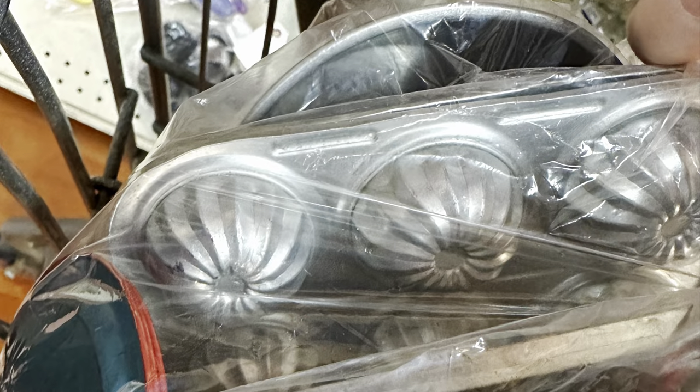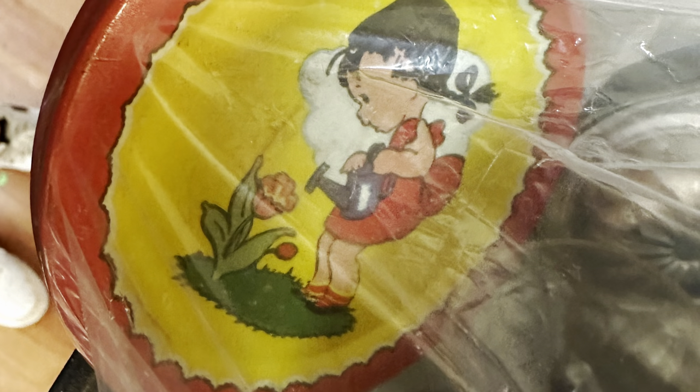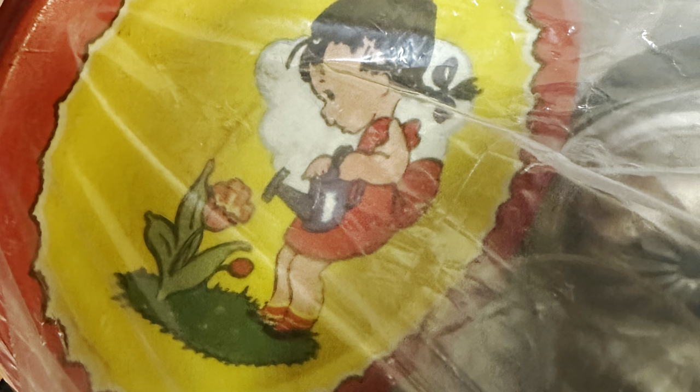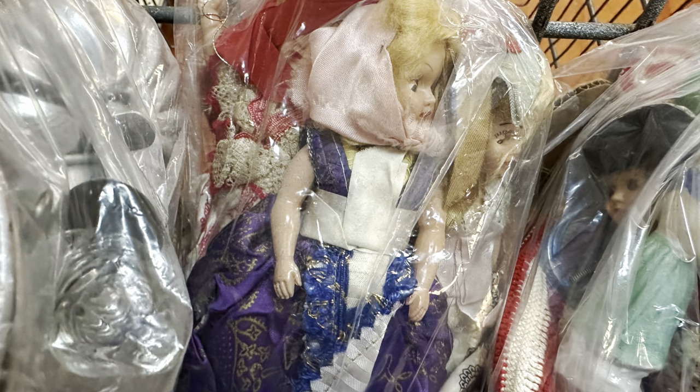My last stop was Thrift World and I didn't really film in here — it was very busy. I got three bags full of goodies, vintage items. So I am going to open those bags next and show you what was inside them.